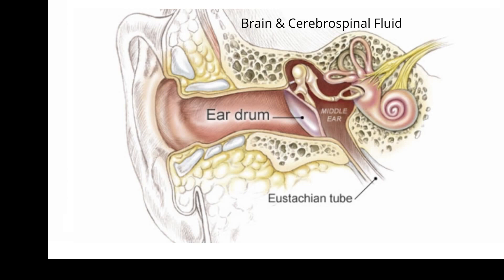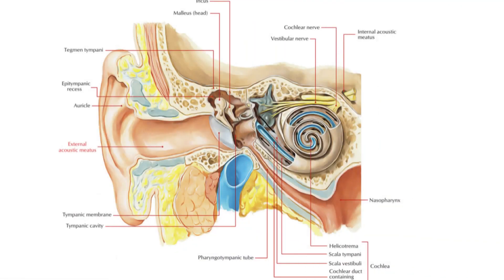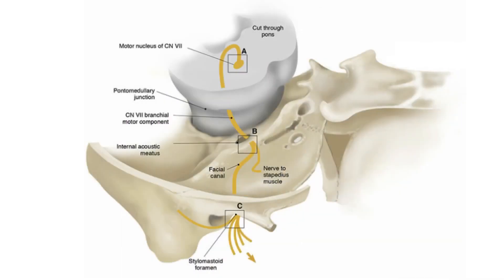These holes are called foramina. These openings allow for the passage of nerves and blood vessels to the brain. One particular hole that carries the facial nerve and acoustic nerves into the brain from the inner ear is located here. This opening to the brain is called the internal acoustic meatus. This opening allows passage of audio signals from the inner cavity of the ear to the brain.